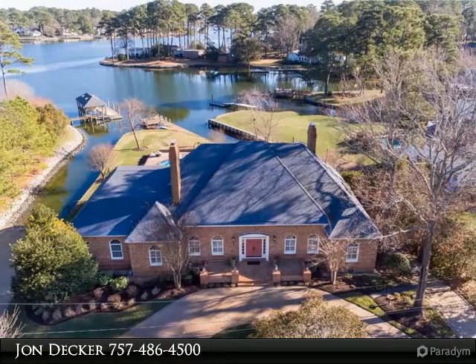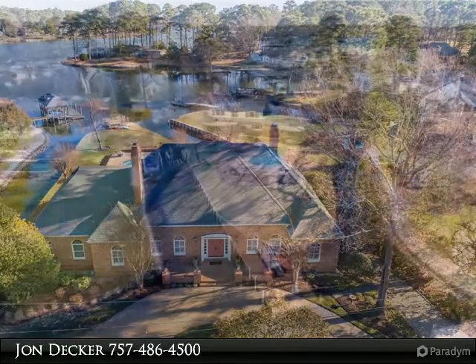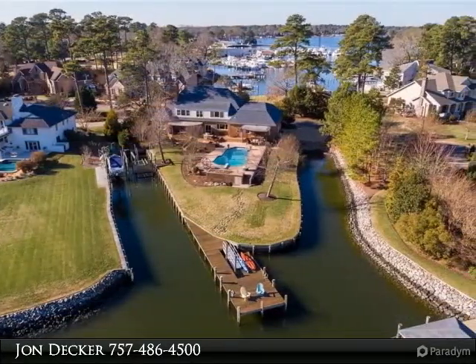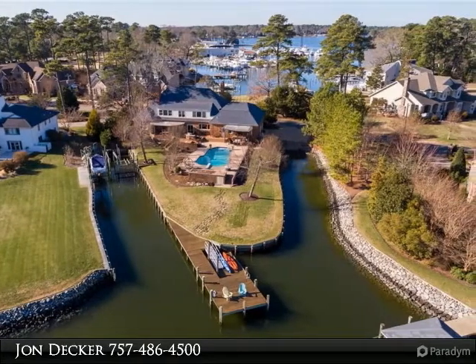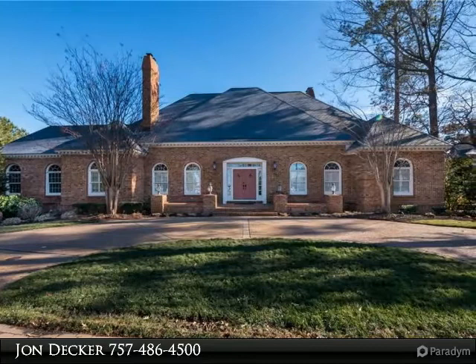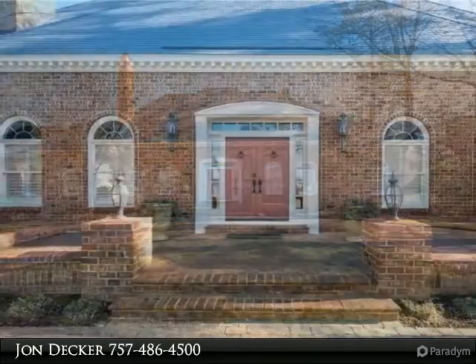Luxurious brick home perfectly positioned to capture expansive views of the Linkhorn Bay from a private cove. Located on one of the most distinctive drives in Virginia Beach, this extensively renovated home offers a stately presence with coastal flair and charm. Attention to detail is evident: beautiful oak floors, decorative iron railings, specialty plumbing and lighting fixtures.